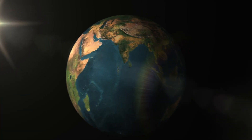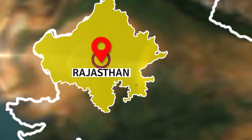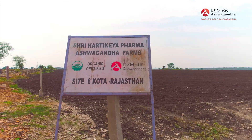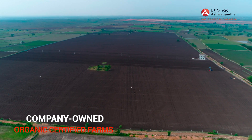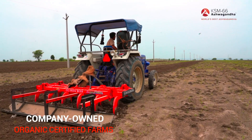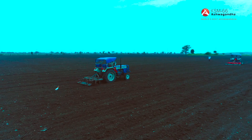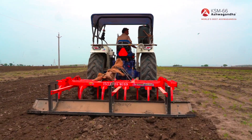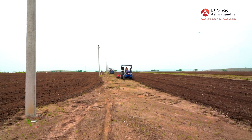Welcome to the world of KSM-66 Ashwagandha Root Extract — the world's best ashwagandha. On over 1,550 acres of farmland, KSM-66 grows certified organic ashwagandha, known scientifically as Withania somnifera, one of the most beneficial botanicals in the world, known in India as the king of herbs.